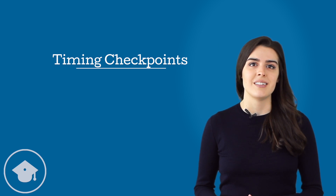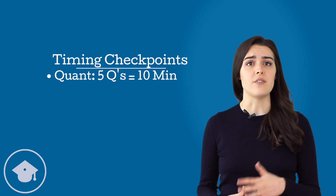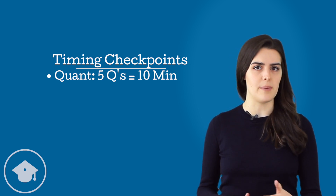So how can you keep on track, especially when you're spending pretty different amounts of time on each question? The trick is to check the clock every few questions by establishing checkpoints. Since you're spending about two minutes per question on quant, you can check after five questions to see if you're 10 minutes in. At 10 questions, you should be 20 minutes in, and so on.